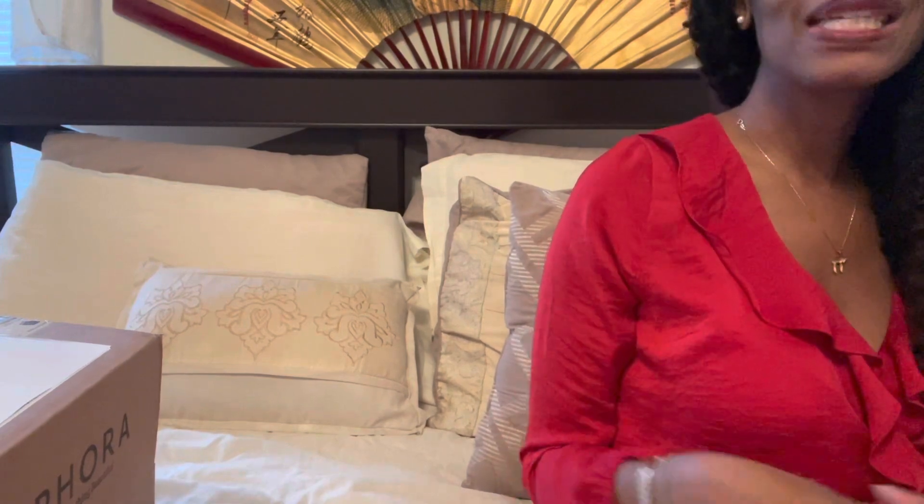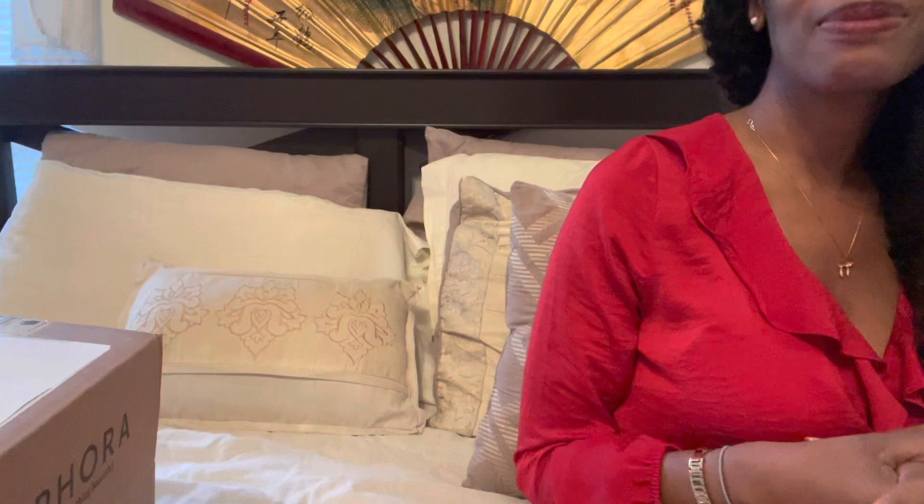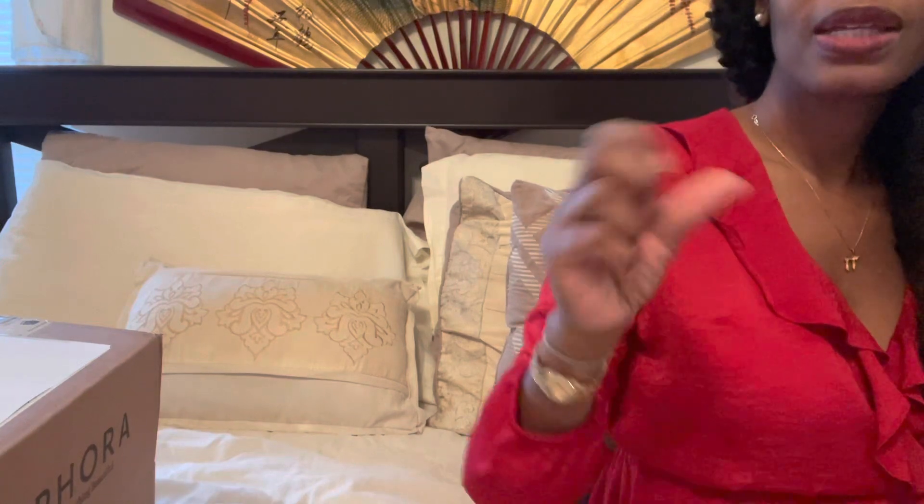Hello guys, and welcome to my channels Purse Fanatic and Fashion Fanatic, depending on which one you're watching from. If you're interested in all things purses, please hit subscribe on my Purse Fanatic channel. If you like a little bit more than just purses and reviews on other items — clothes, clothing hauls — then definitely hit my Fashion Fanatic channel as well.